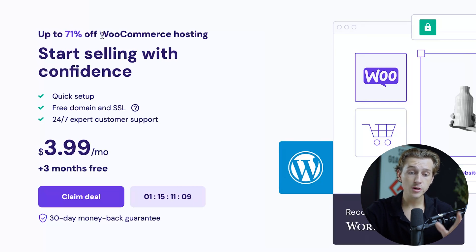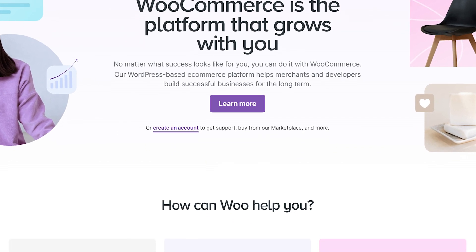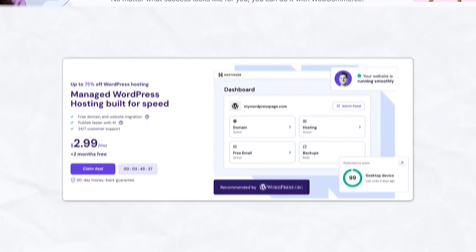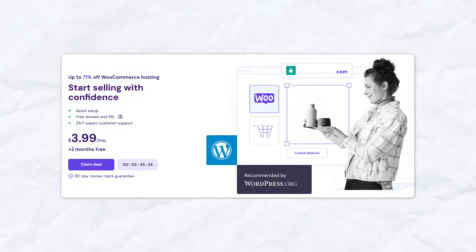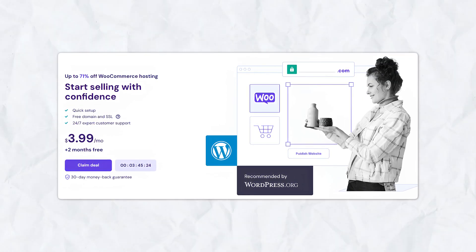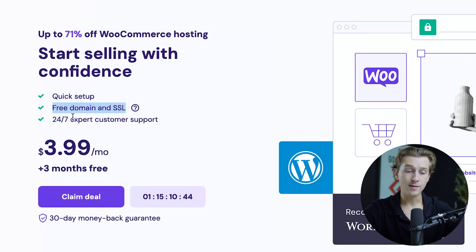When it comes to e-commerce, Hostinger is specifically integrated with WooCommerce — an e-commerce plugin that works for most large website builders. Hostinger has some really awesome WordPress and WooCommerce functionality built directly into it. When you use our link, you're going to get up to 71% off WooCommerce hosting, and that comes with a quick setup, free domain and SSL, plus 24/7 customer support.